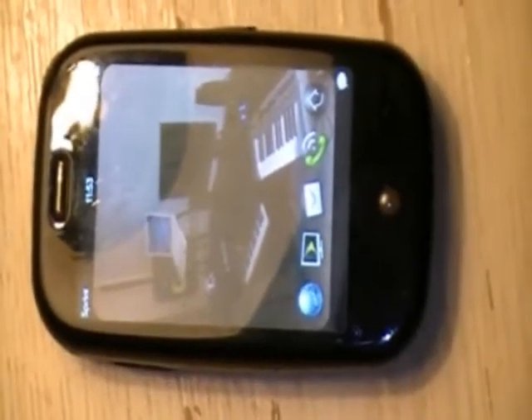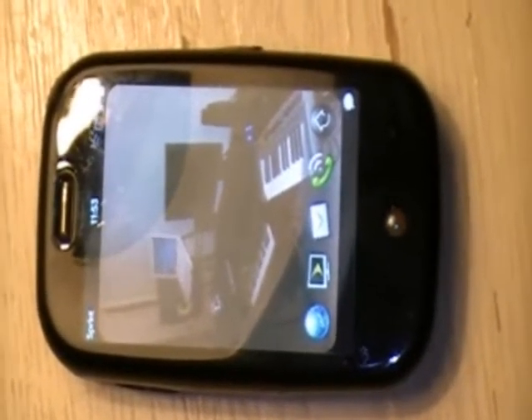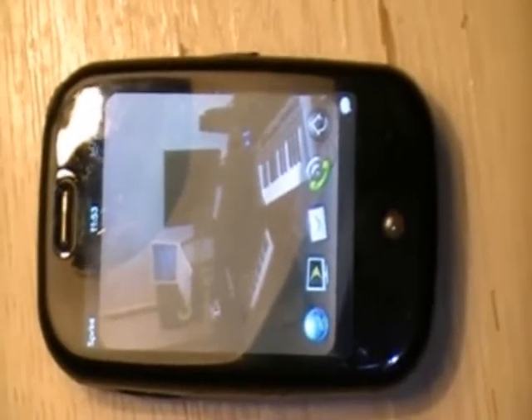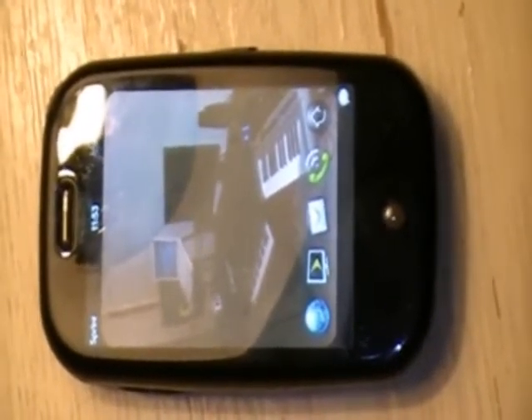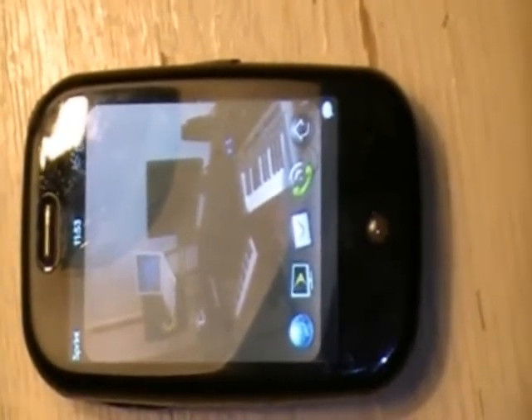Greetings good people, this is Kyle, EDMatics Radio, available on Sprint, AT&T, and Verizon in the very near future. And today we're going to walk you through the steps of how to access EDMatics Radio, courtesy of the Palm Pre, powered by Sprint.